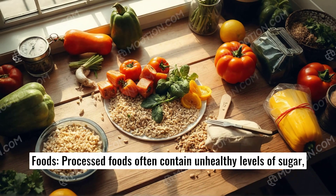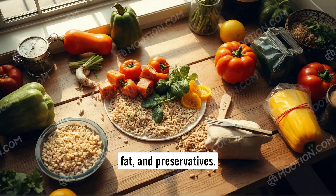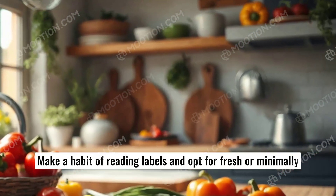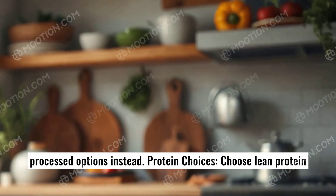Limit processed foods. Processed foods often contain unhealthy levels of sugar, fat, and preservatives. Make a habit of reading labels and opt for fresh or minimally processed options instead.